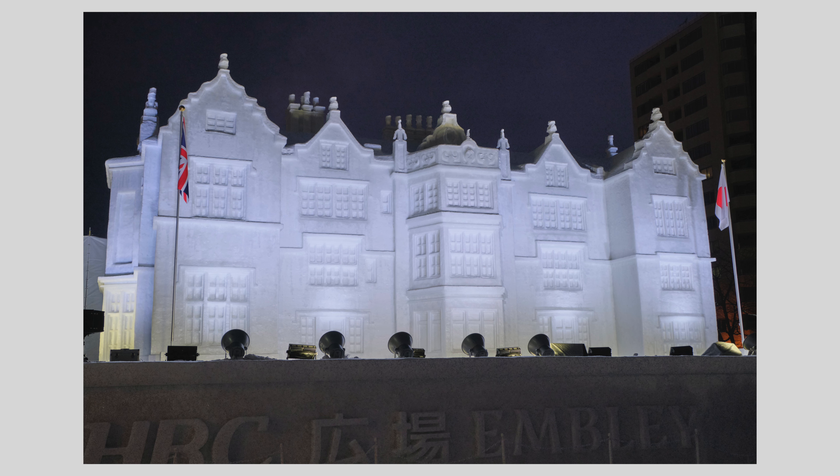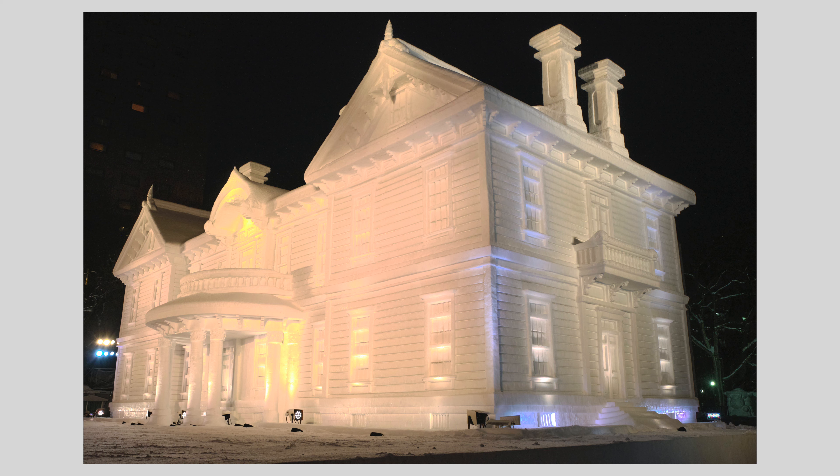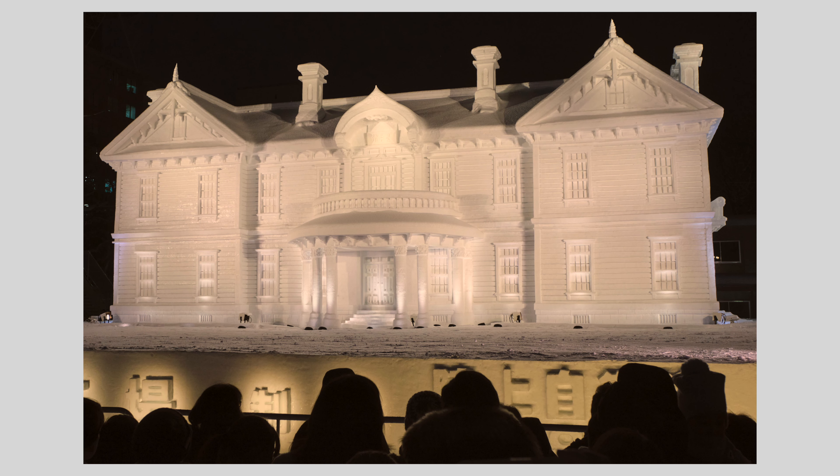I've done a fair bit of concert photography, and one thing I've learned is that if there's action on the stage, you need to be close, and you need to take quite a few photos to capture the right moment. And don't forget the audience.